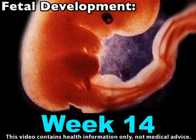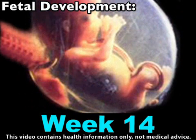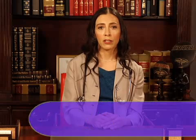Your fetus shed that fish-like tail a few weeks ago, but now begins to sprout a coating of downy fur. This ultra-fine layer of hair, which is called lanugo, will continue to grow throughout the rest of your pregnancy until it is shed shortly before birth.